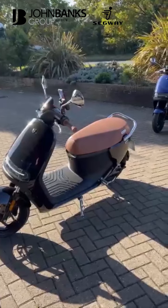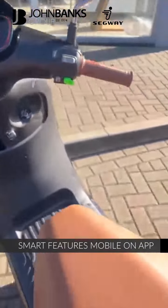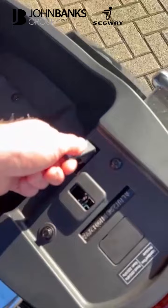It's fully linked up to your phone so you can completely control the bike. You can pop the seat from the phone, and you've got loads of storage under there for a helmet or whatever else you need.